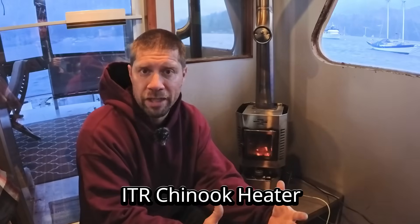We started digging into a few different options — the Webastos, the Espar, which are all good heaters. What we ended up settling on was the ITR Chinook heater. The reason we went that way is because not only did it have a pretty massive BTU capacity, it also does on-demand hot water.